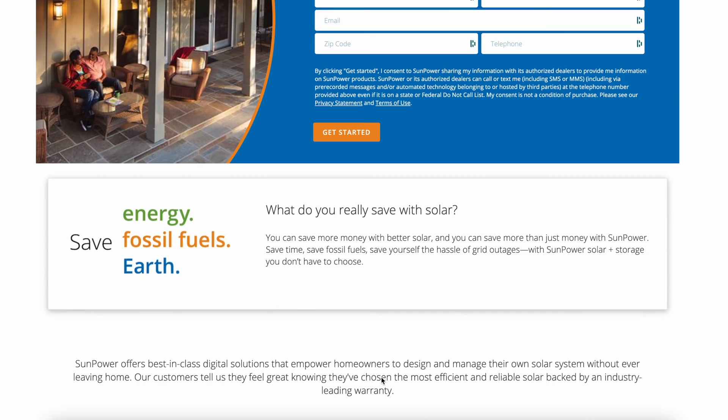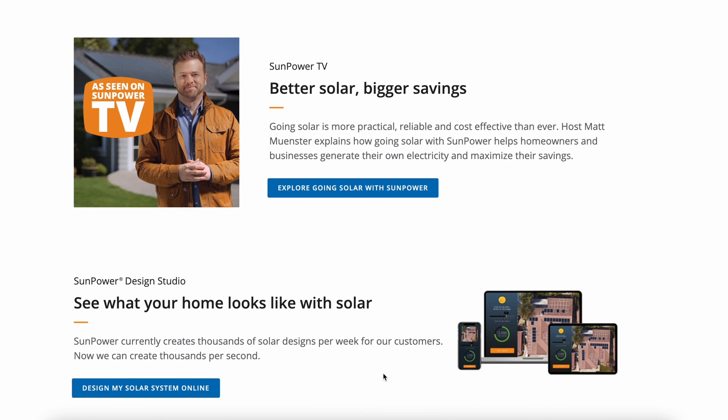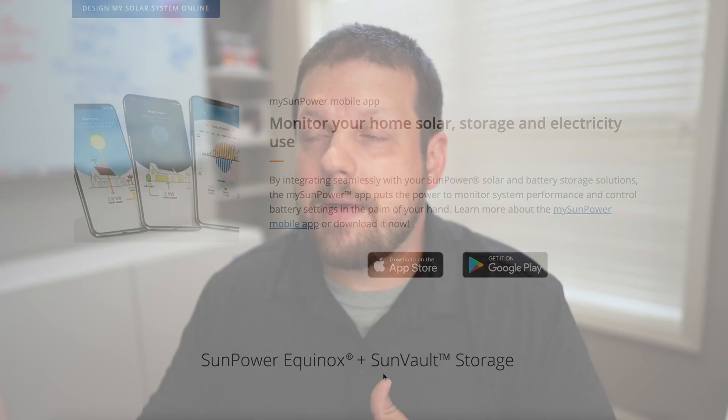Honestly, in order to get an accurate idea of what a solar system would cost, the best thing to do is get a quote from a reputable solar company. To make this process easier, I've teamed up with SunPower to provide you with an online quote. The advantage SunPower has over other local installers is that those installers usually have to come out, schedule an appointment, and visit your house to look at your roof before they can provide a quote.